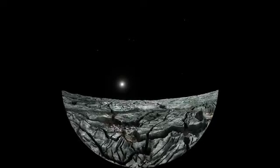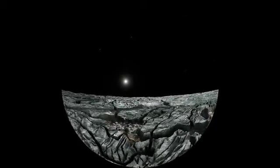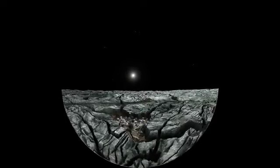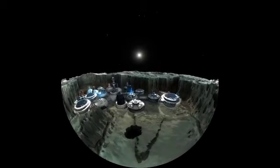Welcome to Clark Colony. Our habitat is a maze of igloos in the low-lying Tyre Impact Basin, on the side of Europa facing away from Jupiter's deadly radiation.